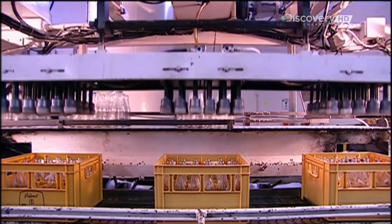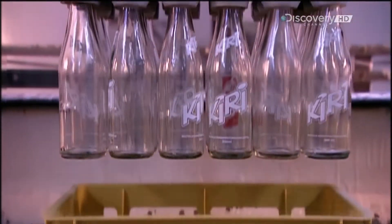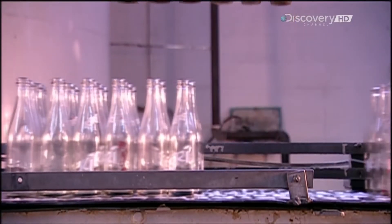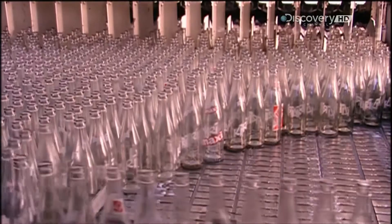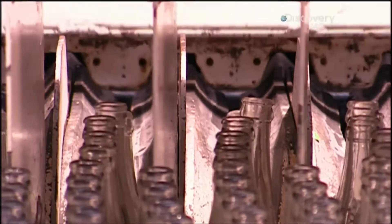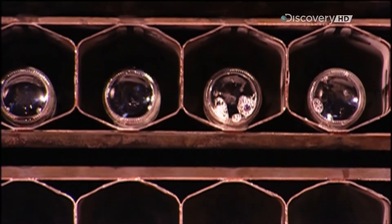Elsewhere in the plant, a machine called the Un-Caser unloads cases of refillable glass bottles that have come back to the factory. The cases continue toward a case washing machine. The dirty bottles head towards the bottle washing machine, where devices called cells line them up in rows of 16. Each bottle tilts and enters the washer neck first.